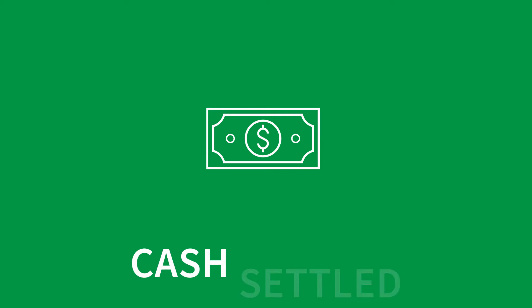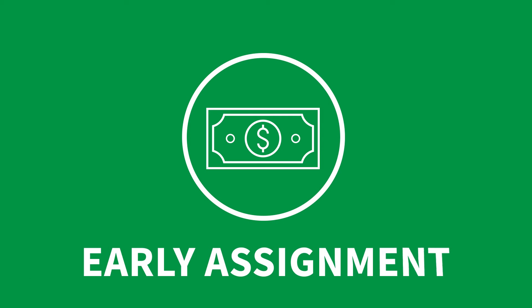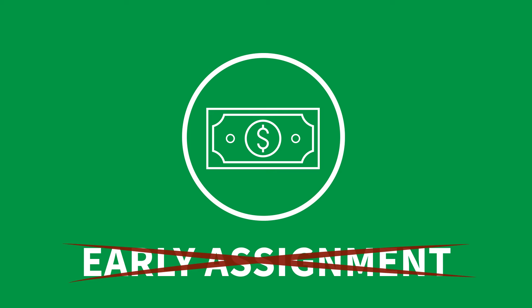The S&P 500 ESG Index options are cash-settled with European exercise, so your account is credited or debited in cash, and there's no risk of early assignment.